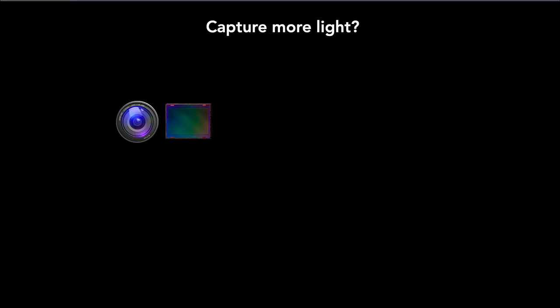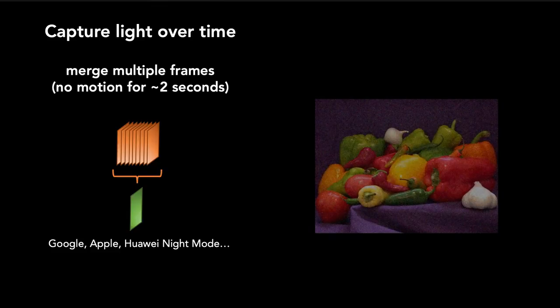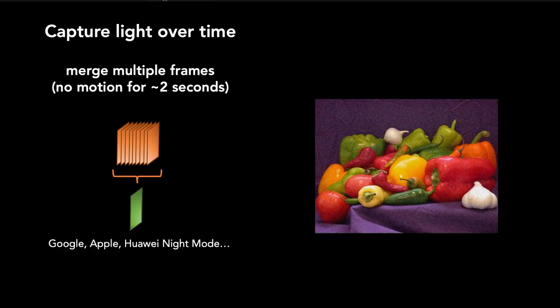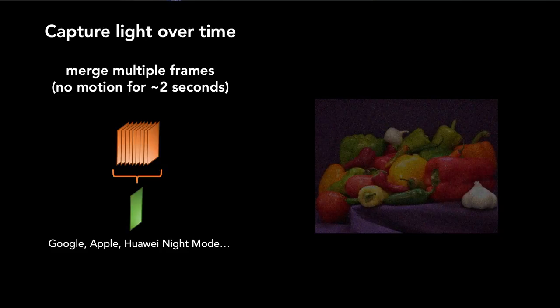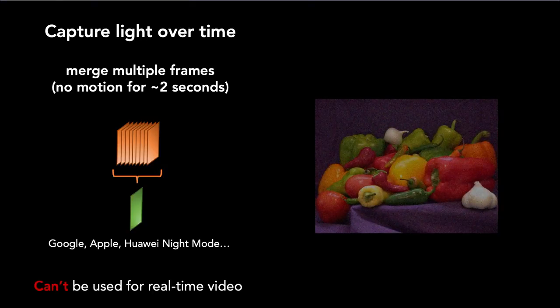When thinking about getting cameras to see better in the dark, the first approach is to capture more light by going to larger sensors and lenses. But these are very expensive hardware upgrades that may not even fit onto limited size and weight-constrained systems. The other main approach is to capture light over time — a strategy employed by modern smartphones for low-light photography. While they give great photographs, it takes several seconds to capture that light, so it can't be used for real-time video, which is what you need for real-time self-navigating robots, drones, and vehicles.